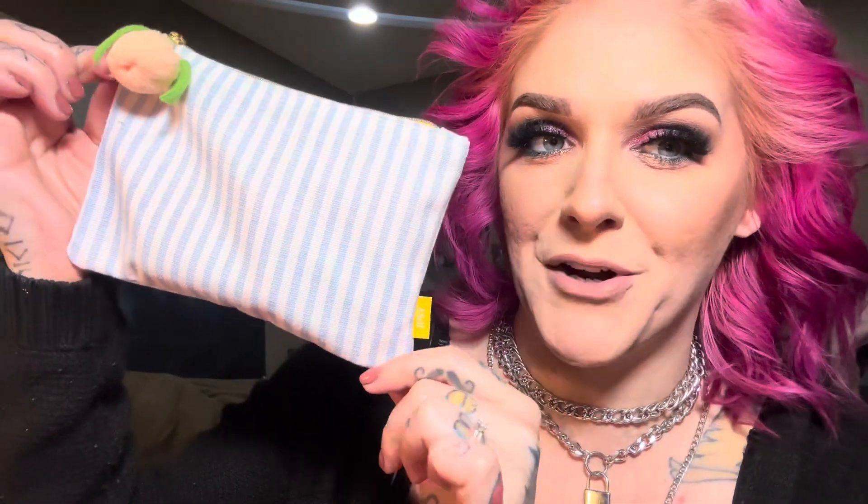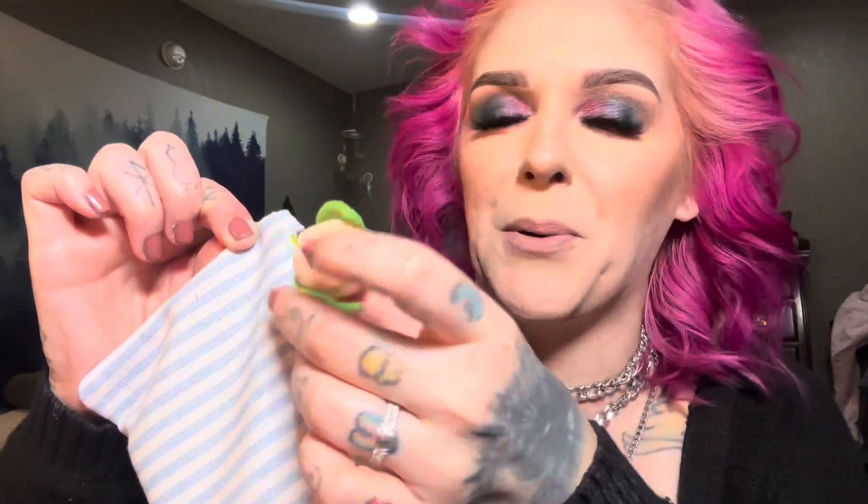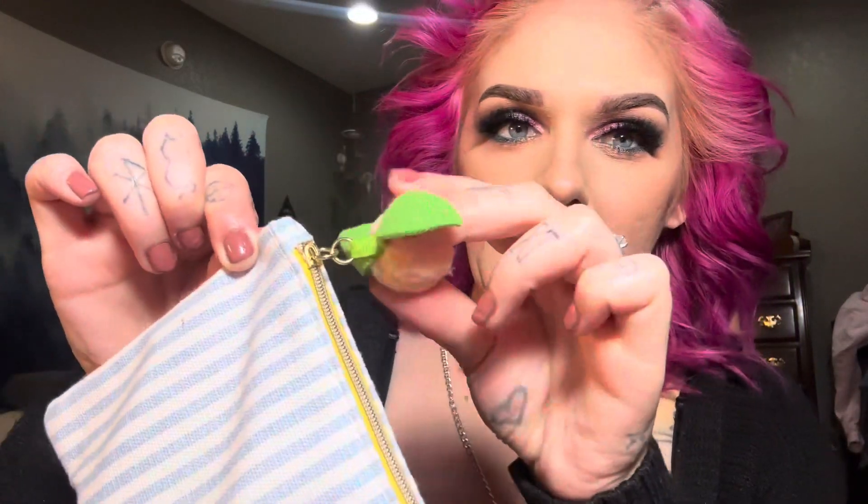Here is what this month's glam bag looks like. It is so super cute, very springy, summery. I'm so in love. It's got a sky blue and white striped pattern right here. It says Ipsy on the tag. And the little zipper is a cute little peach — how adorable. Opening it up, it is pink on the inside, like a peachy pink, super cute. And there are all of our products. So let's jump into it.